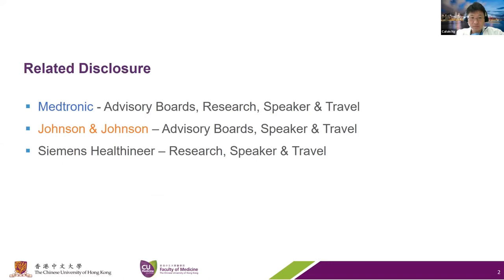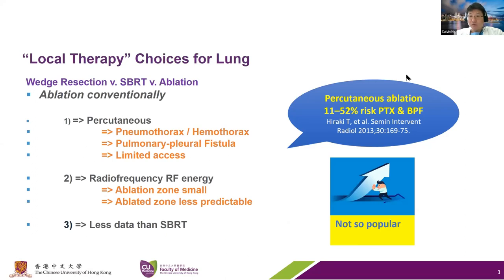These are my disclosures. When you look at ablation, you're looking at local therapy and comparing it with other forms of local therapy like SBRT or even surgical wedge resection. Traditionally, ablation has been done through the percutaneous route, often associated with high risk of pneumothorax, hemothorax, and bronchopleural or pulmonary fistula. In some areas of the lung, it's really difficult to access from a percutaneous route. Most of the energy used has been radiofrequency, which produces a relatively small ablation zone and is less predictable due to heat sink effects. Percutaneous ablation is associated with an 11% to 52% risk of pneumothorax or pleural-based complications.